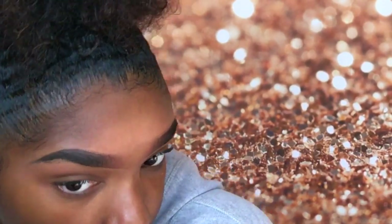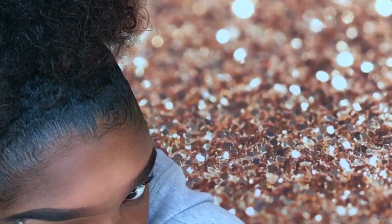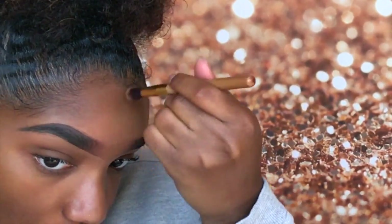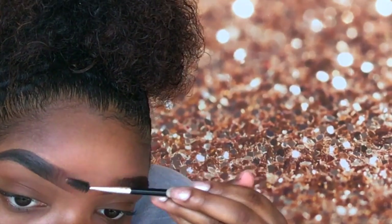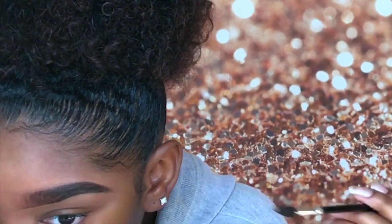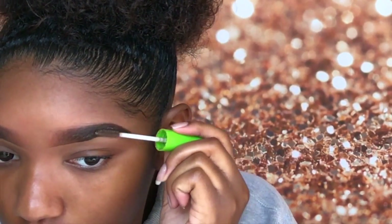I'm just going to touch up this eyebrow and continue to blend it out, brushing through the middle. Then I'm going to set my eyebrows with the Great Lash Clear Mascara, and then I'll be done.